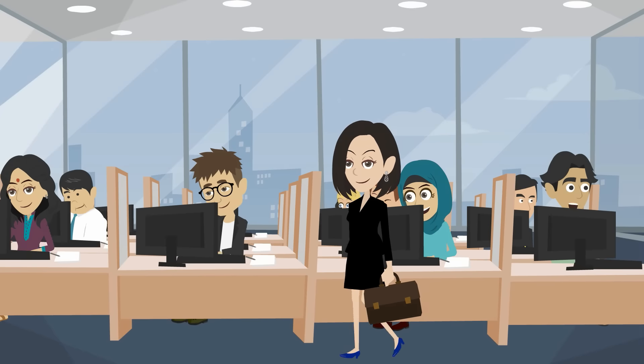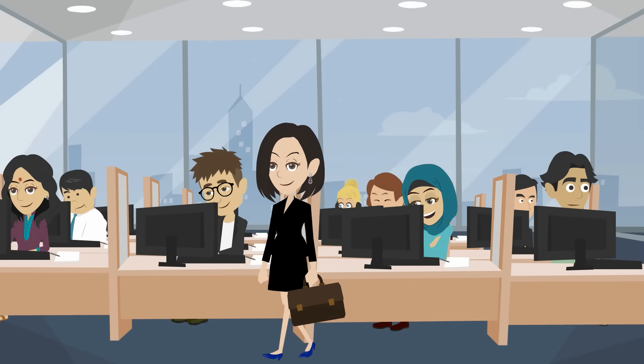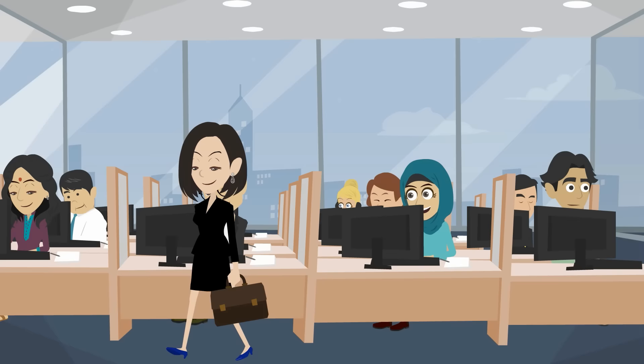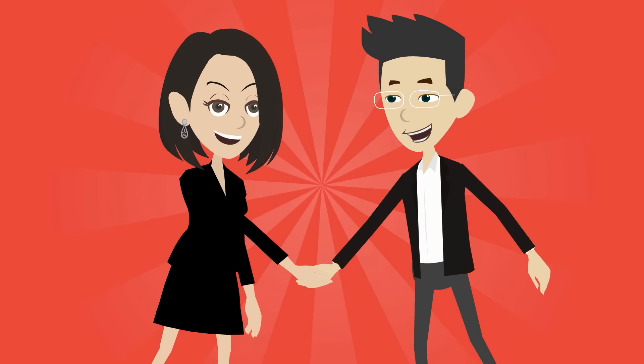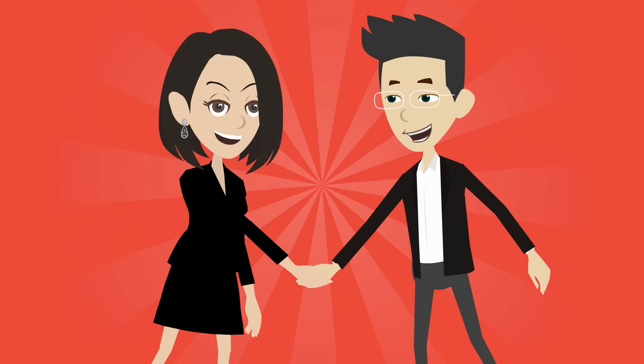If Jane had someone to help her manage the entire AGM, Jane can focus on utilising her expertise to add greater value to her company. To make this transition, Jane needs a partner.